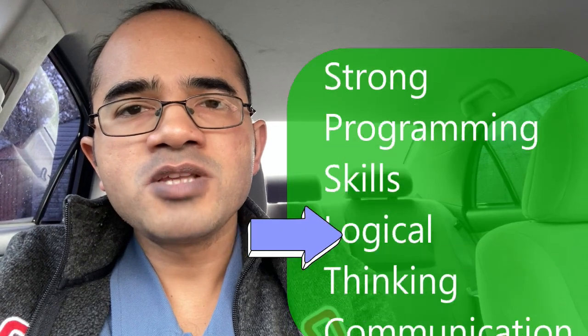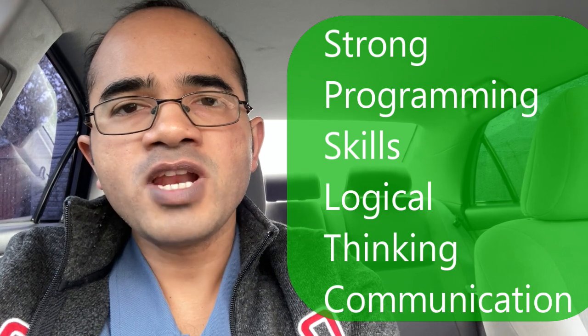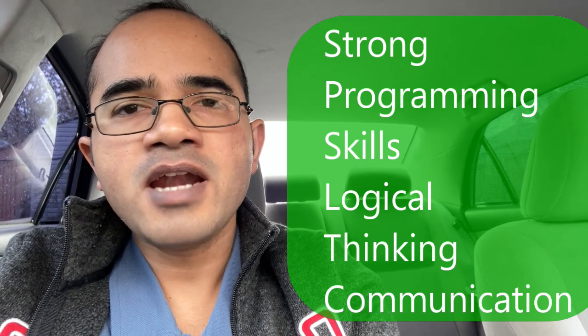A PLC programmer needs to have strong programming skills, logical thinking, communication and knowledge of electrical, mechanical and software engineering principles. A PLC programmer works mostly in the industrial sector and seeks to automate processes such as factory assembly lines and robotic devices.